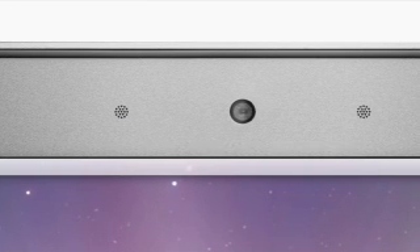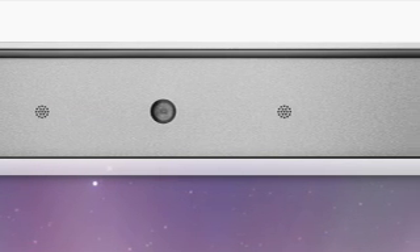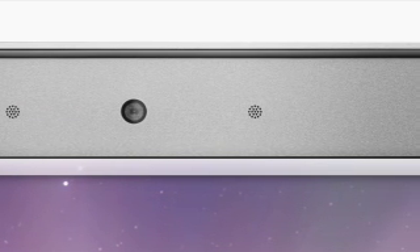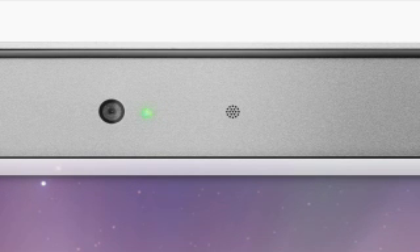Above the display is the built-in iSight video camera and microphone, which you can use for video conferencing or having fun with Photo Booth. A green light to the right of the camera indicates when the camera is in use. MacBook Air comes with an Intel Core 2 dual processor, 2 GB of memory, and an 80 GB hard drive. There's also an optional 64 GB solid state hard drive.